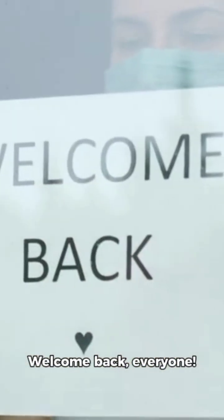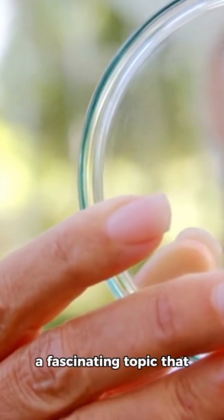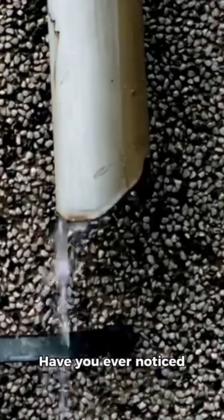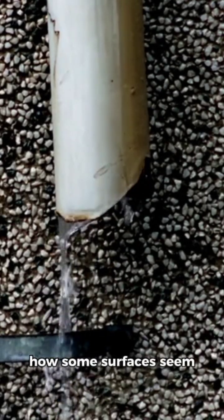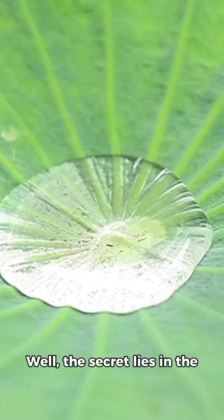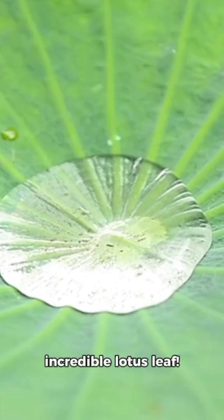Welcome back, everyone. Today, we're diving into a fascinating topic that beautifully blends nature and innovation. Have you ever noticed how some surfaces seem to repel dirt and water effortlessly? Well, the secret lies in the incredible lotus leaf.